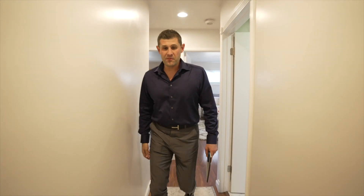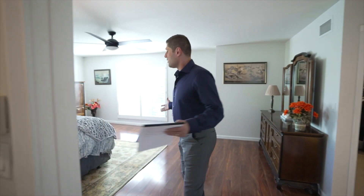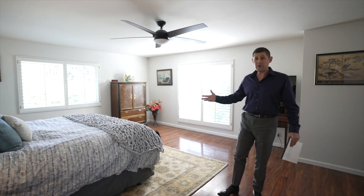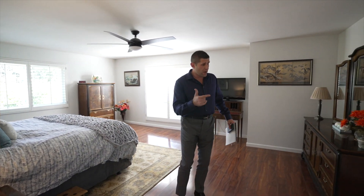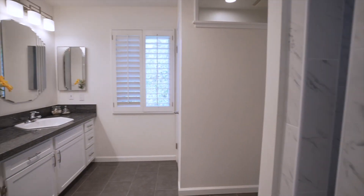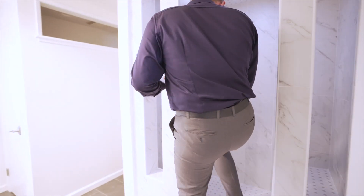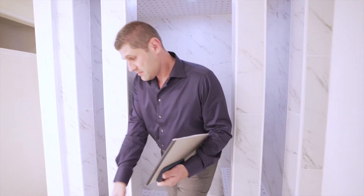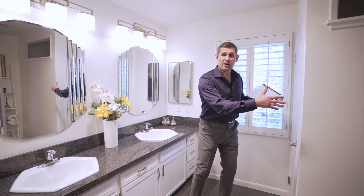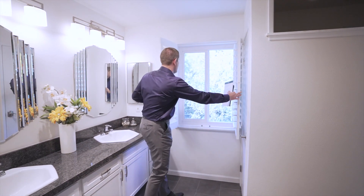Let's go check out the master. Great master suite. I'm a big fan of windows — great windows, great ceiling heights. We have a walk-in closet to the left here, not a bad size. And we have a beautiful master bathroom with a shower, dual vanities, and a sectioned off water closet. Great windows with a private view and no neighbors behind you at all.